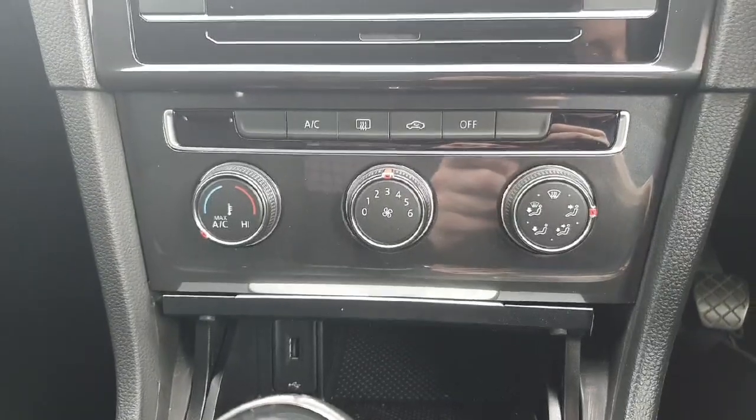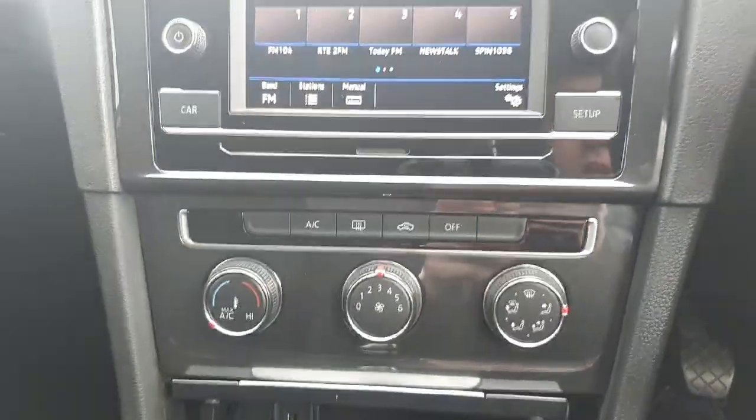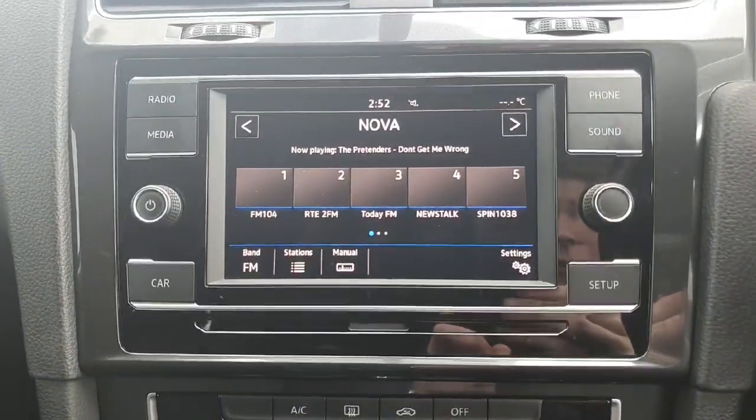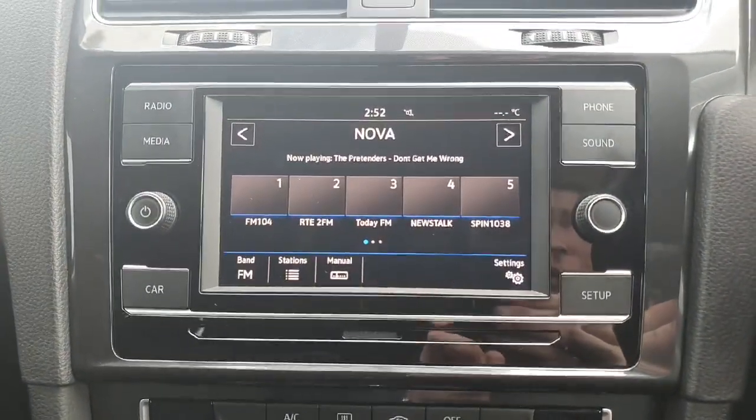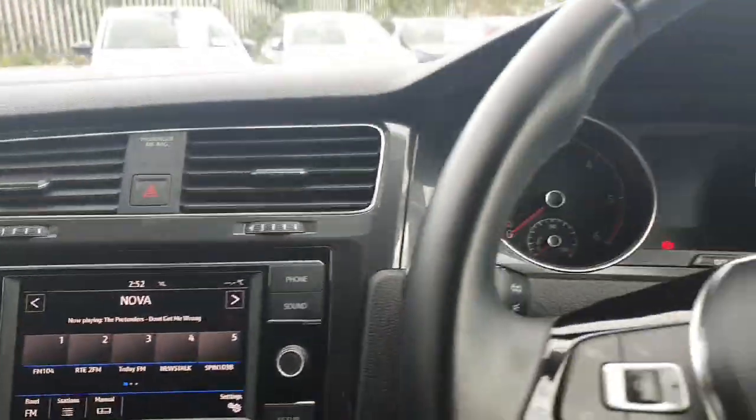Just above that we have our air conditioning section — you can change it to how you like or you can let the air conditioning take over, whatever pleases you. Looking at the interactive touch screen display, we have our radio, media, phone, sound, and anything else you need for your journey to keep you occupied.